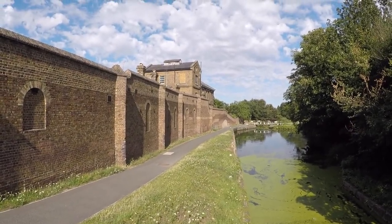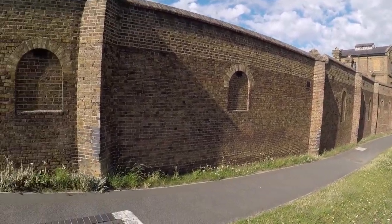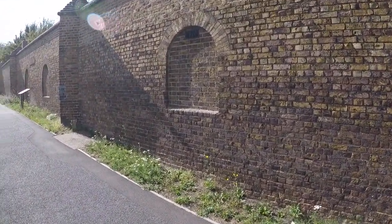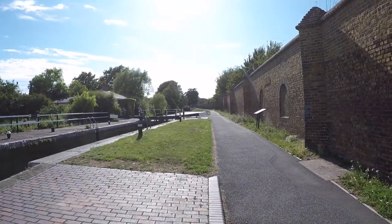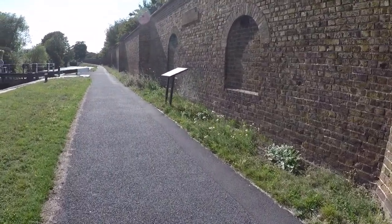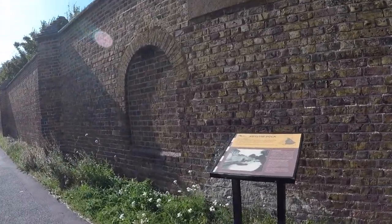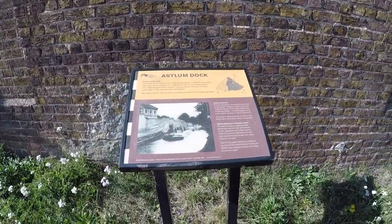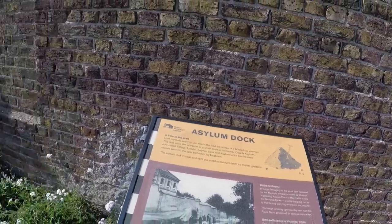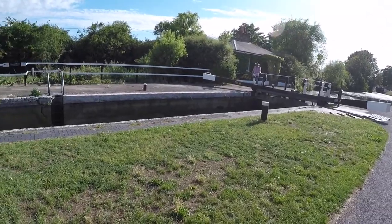Along the Hanwell flight of locks run the high walls of St Bernard's Hospital. Built in 1831, it was more commonly known as Hanwell's Pauper and Lunatic Asylum. It was the first purpose-built public asylum in England and Wales, and it was way ahead of its time. The asylum stands on 44 acres and was purchased from the Earl of Jersey for £64,000. The asylum did away with restraints, finding it essential for recovery that patients should get out in full daylight for fresh exercise and air.